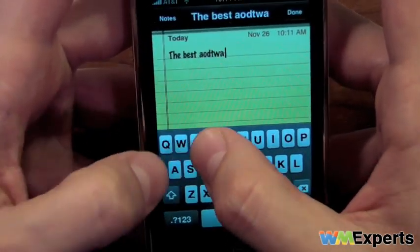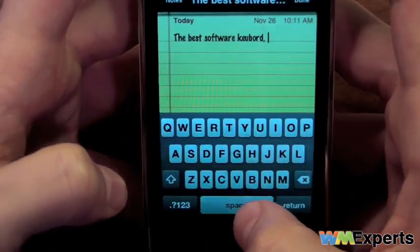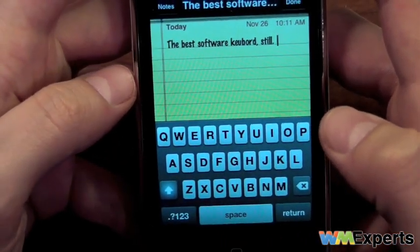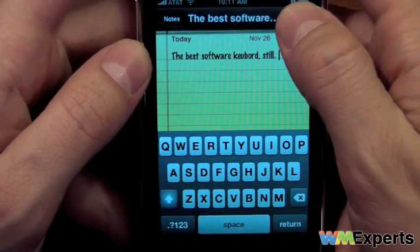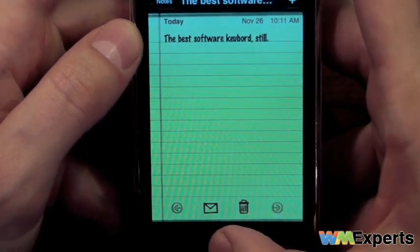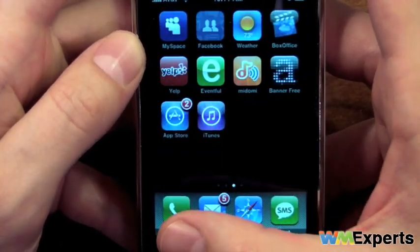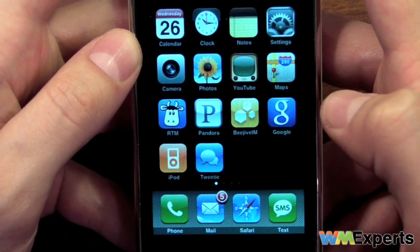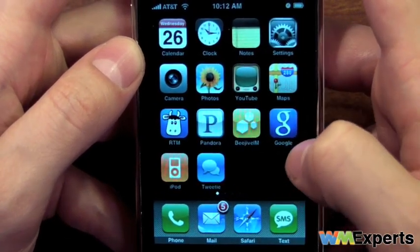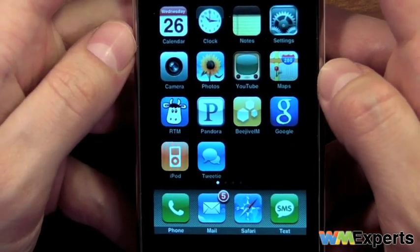I wanted to show the keyboard and give the iPhone kudos again for having still probably one of the best software keyboards available. There are some great third-party ones, and HTC has made a lot of progress with their keyboards. But this keyboard is still better to use on-screen than any other on-screen keyboard I've used, when I'm totally honest with myself. I do prefer the landscape keyboard in SPV full screen and some of the Swype-type stuff for getting things done quickly, but if you're looking for full-on QWERTY and interacting with the screen, the iPhone's keyboard is still very, very good.